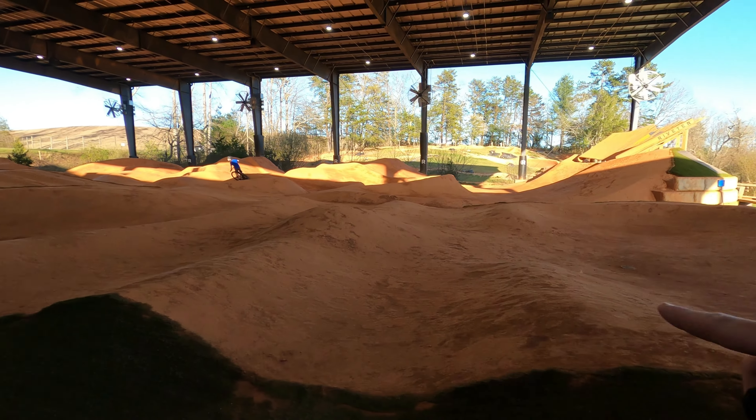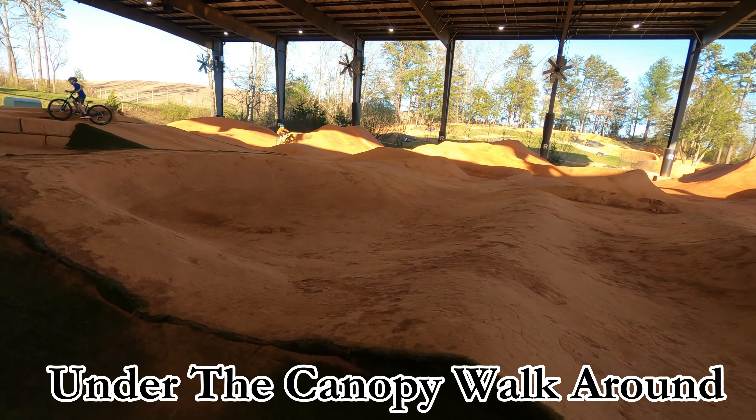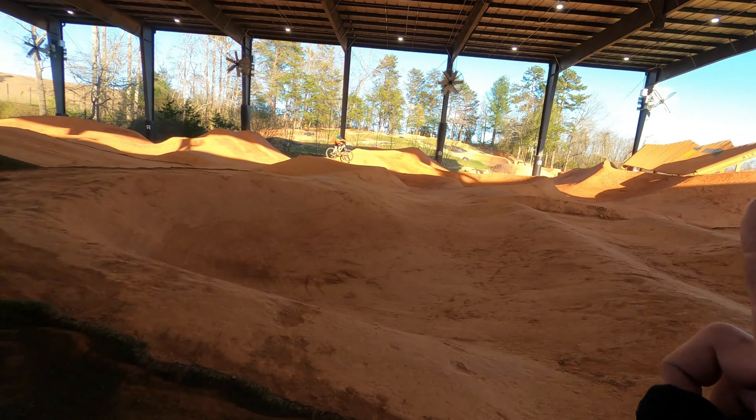This is the pump track that you can take either way — it's just got some rollers and stuff to kind of get you warmed up. This is the canopy part of it.